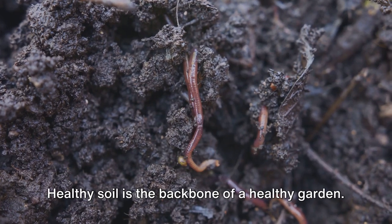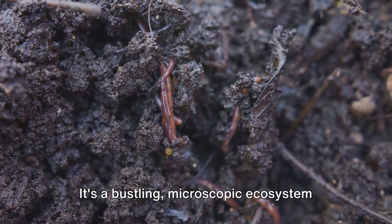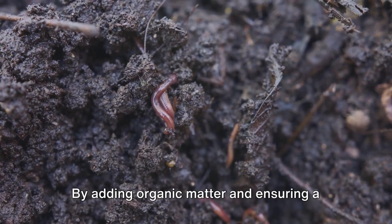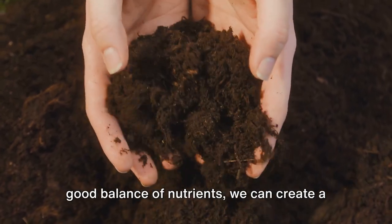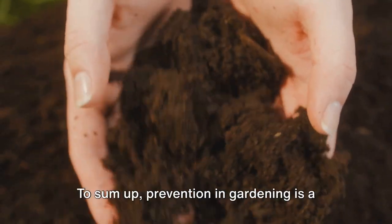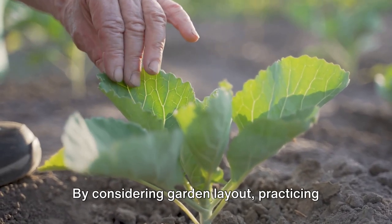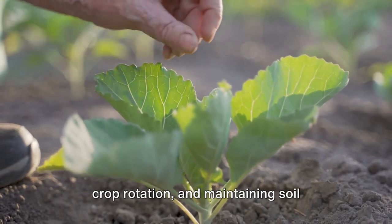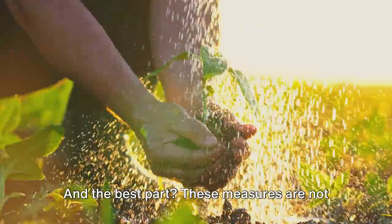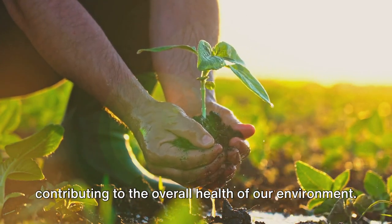Finally, we must address soil health. Healthy soil is the backbone of a healthy garden — a bustling microscopic ecosystem that, when in balance, helps to suppress diseases. Think of it as the garden's immune system. By adding organic matter and ensuring a good balance of nutrients, we can create a soil environment where beneficial organisms thrive and help keep harmful ones in check. To sum up, prevention in gardening is a multi-pronged approach. By considering garden layout, practicing crop rotation, and maintaining soil health, we can create a robust defense against plant diseases. These measures are not only effective but also eco-friendly, contributing to the overall health of our environment.